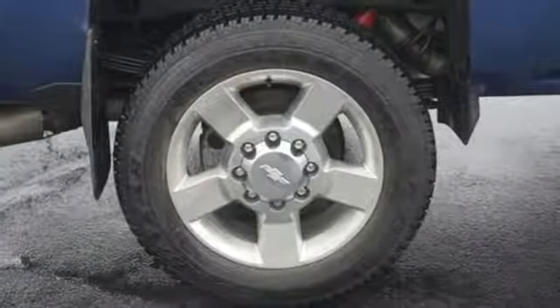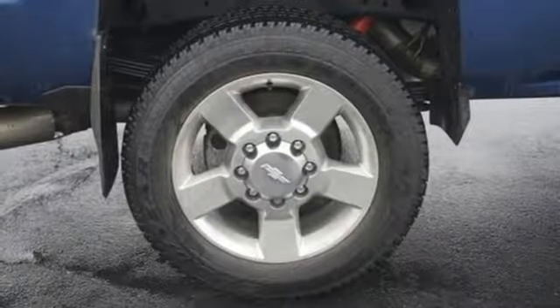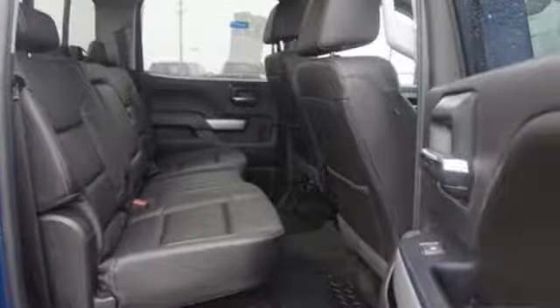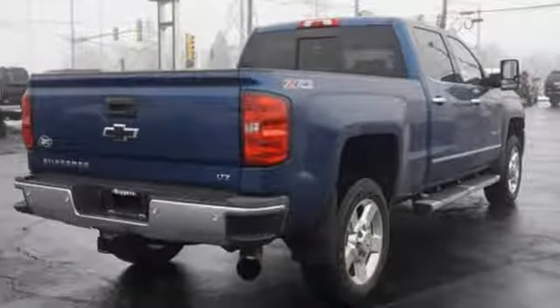Once loaded up, shut the door and turn off the world with Silverado's Quiet Cabin, thanks to sound dampening materials and triple-sealed doors. Throw in your own tunes with an auxiliary audio input and enjoy the ride.